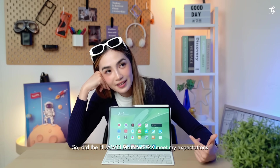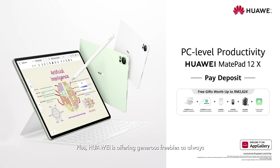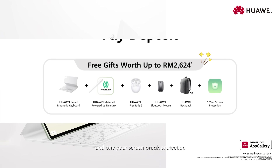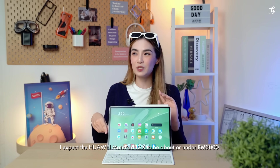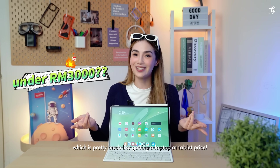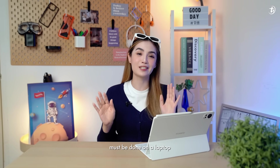So did the Huawei MatePad 12X meet my expectations, and can it replace my laptop? In many ways, it matches my laptop's capabilities. Huawei is offering generous freebies, as always, including the M Pencil, Smart Magnetic Keyboard, Mouse, FreeBuds 5, Backpack, and one-year screen break protection. There's also a 200-ringgit discount on e-commerce platforms. With its PC-level hardware, software, and all these extras, I expect the Huawei MatePad 12X to be about or under 3,000 ringgit, which is pretty much like getting a laptop at tablet price. Its big battery, large matte display, and performance do help challenge this millennial belief that important work must be done on a laptop.